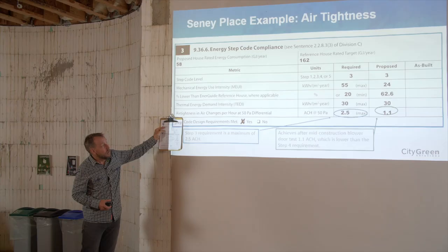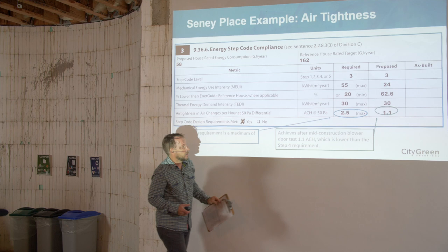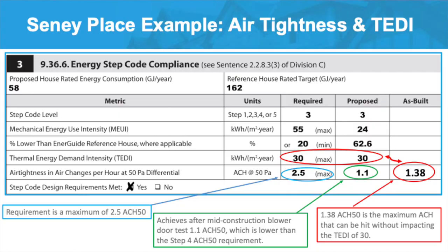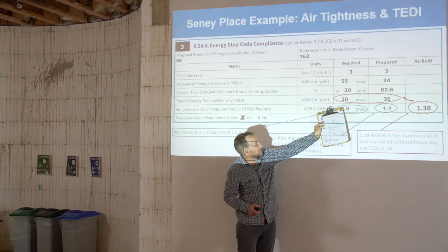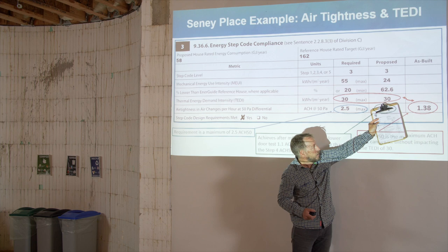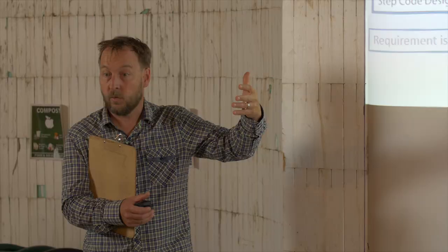On this particular home for Step 3, they have to achieve 2.5 air changes. At the mid-construction test, it showed this home achieved 1.1 — lower than the Step 4 requirement, getting close to the Step 5 requirement. Looking at how this interrelates with thermal energy demand intensity: they have a maximum of 30 for TEDI. Because air leakage impacts thermal energy demand intensity, the maximum this house could go to would be 1.38 air changes or they wouldn't hit that 30. However, this home is well on its way, having achieved 1.1.